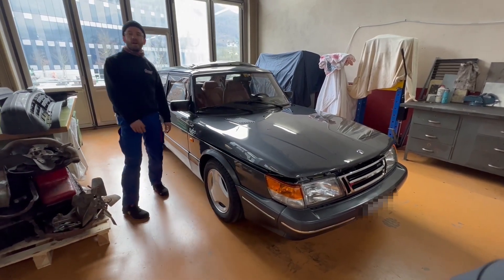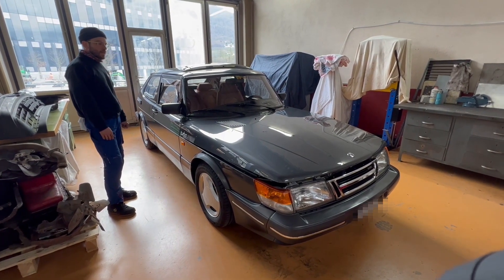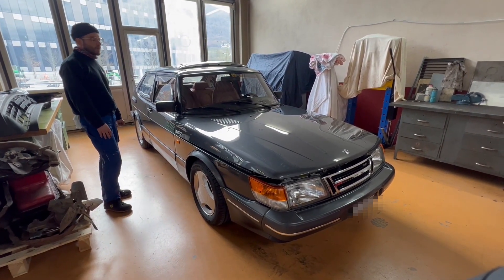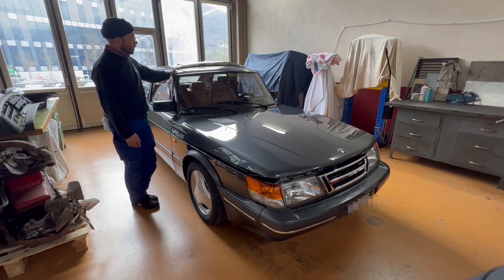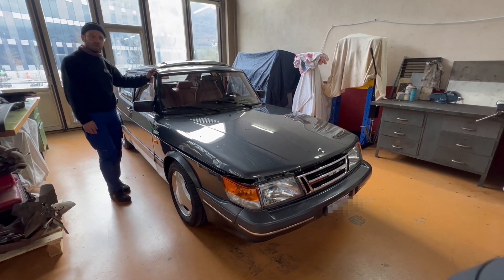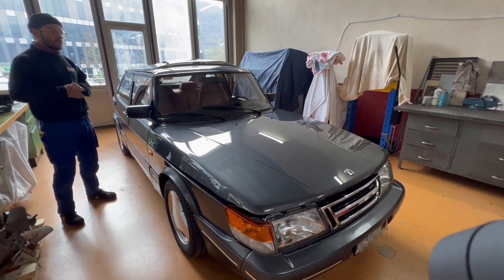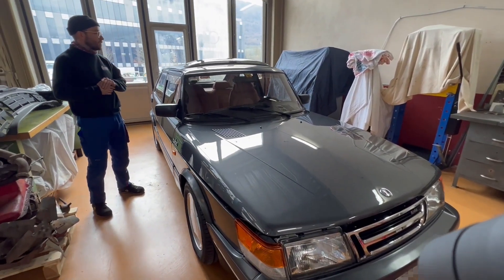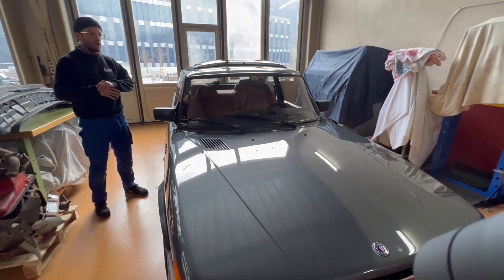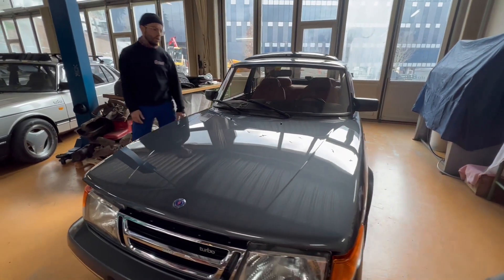Hi guys, Tim, Hemisphere Garage. We have today this beautiful 1993 Saab 900 Turbo. We had it for sale for a couple of months and today it's been sold to a very, very nice Saab enthusiast. So for our first YouTube channel video, we wanted to show it to you.